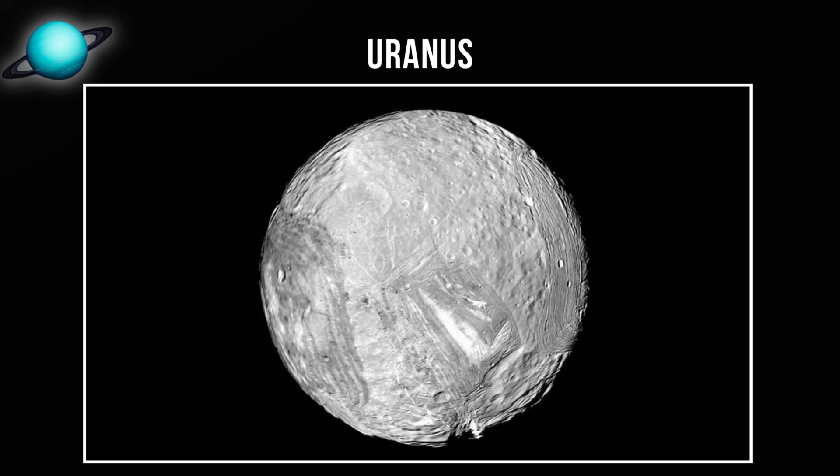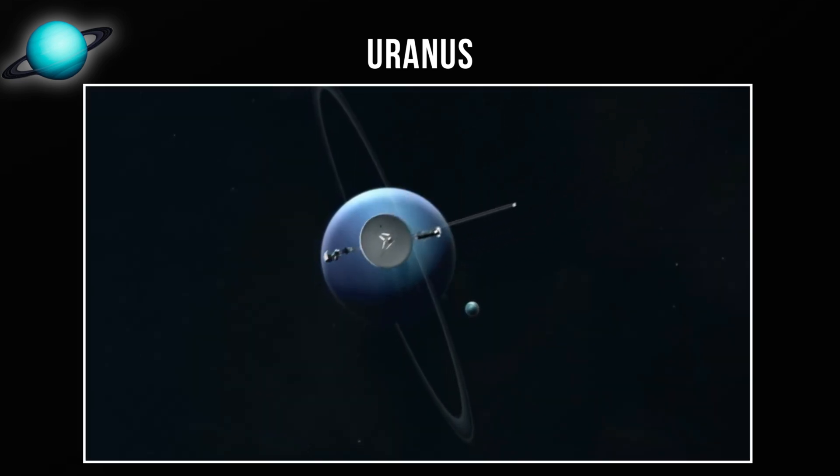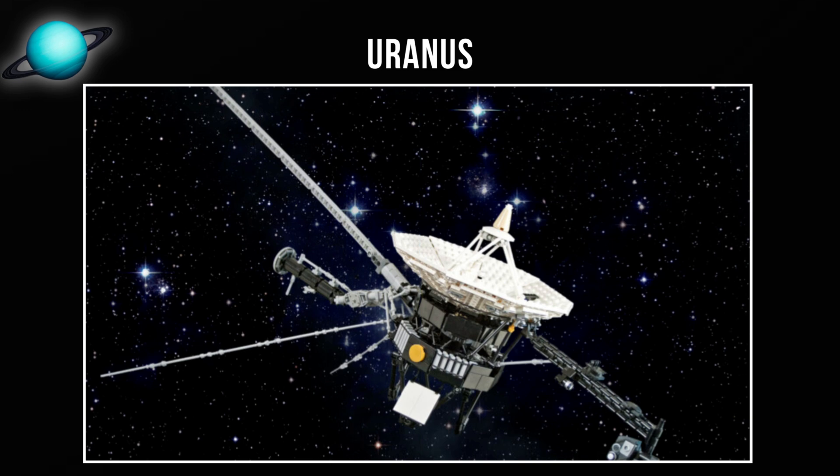One notable moon is Miranda, which appears shattered and reassembled multiple times. Scientists theorize it was broken apart by collisions and gravity reassembled it. Uranus has been largely ignored by space missions — only Voyager 2 visited in 1986.